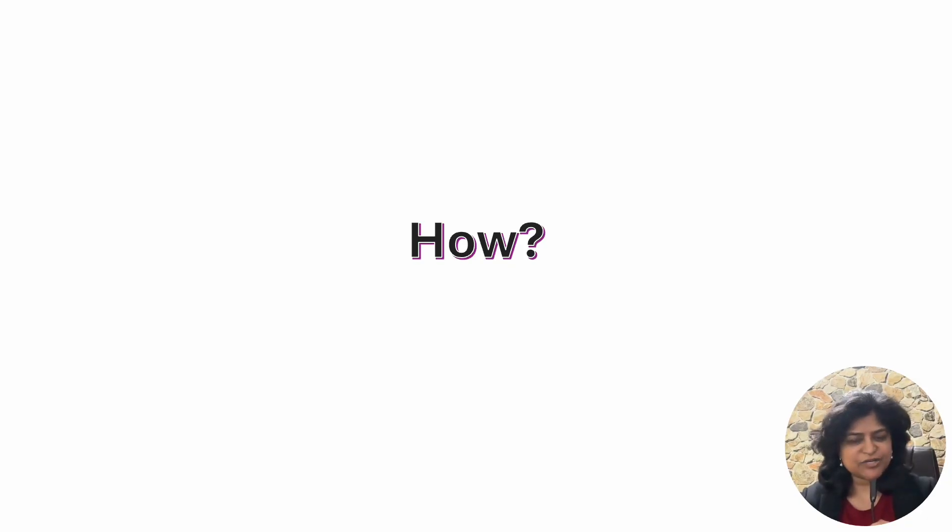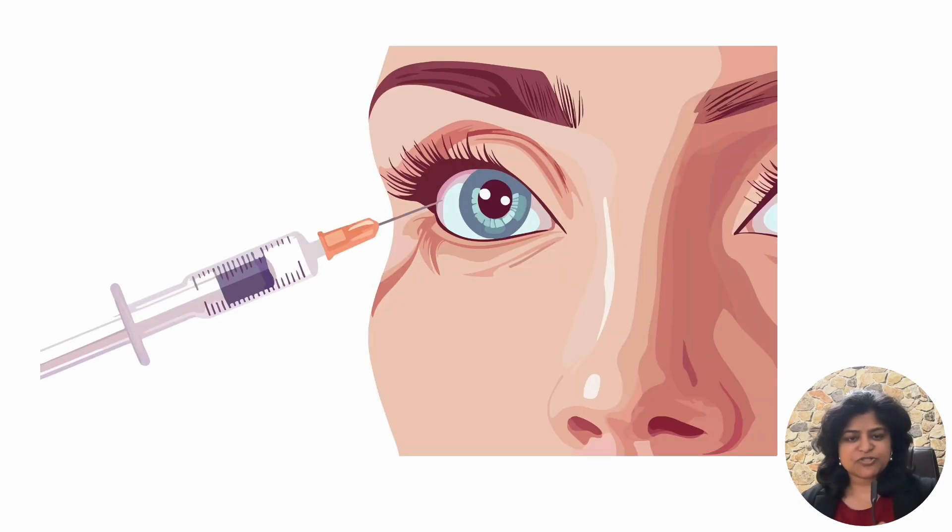How are injections given inside the eye? These injections are given 3.5 millimeters from the limbus. The limbus is the junction between the cornea and the sclera. The needles are very fine, so you rarely feel the needle going into your eye — it is almost a painless procedure. These injections are given after instilling anesthesia drops, and the whole procedure takes about one minute.